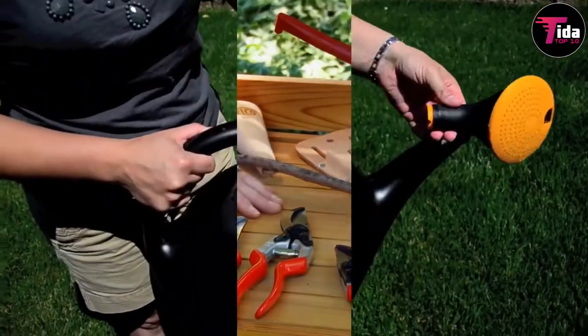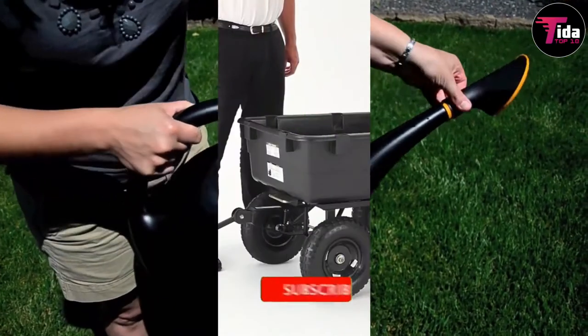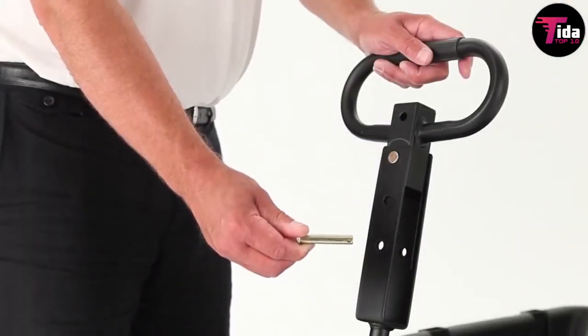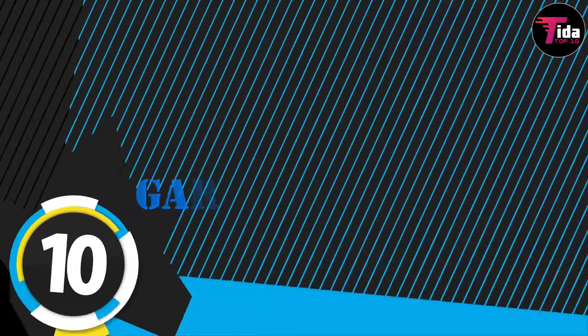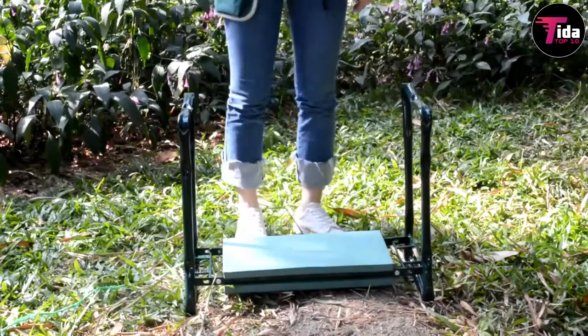This roundup of some of the most highly rated gardening tools on Amazon has everything you need to have the garden of your dreams. Before you continue, please click on the subscribe button below and press the bell icon for regular updates. Number 10 is the garden kneeler.